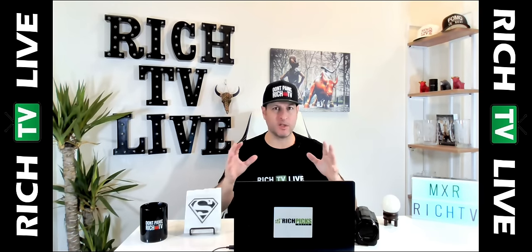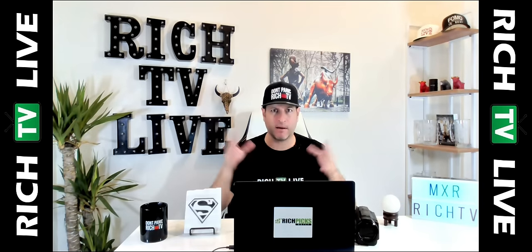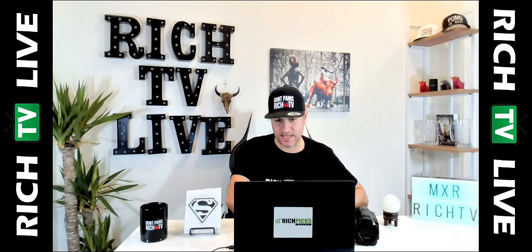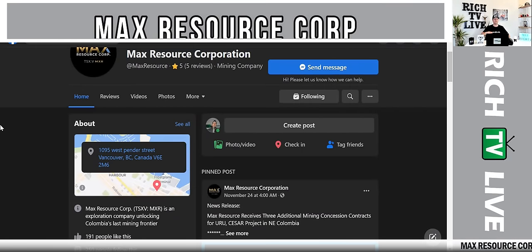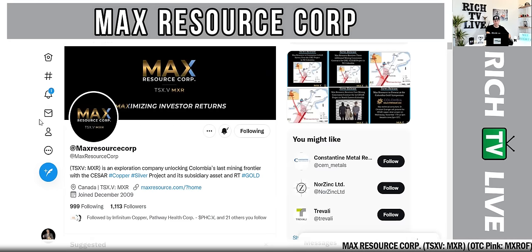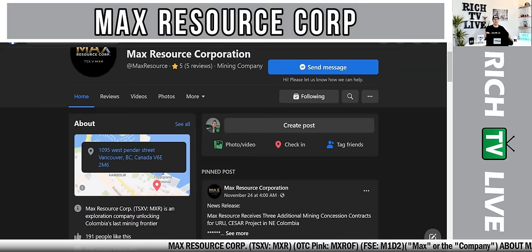Now let's get into Max Resource Corp, a company that I think everybody needs to put on their radar and watch list right here, right now. Max Resource Corp is an exploration company unlocking Colombia's last mining frontier. We love gold, we love silver, we love copper. Put Max Resource Corp on your watch list and radar — we think it has a chance to be a big winner.